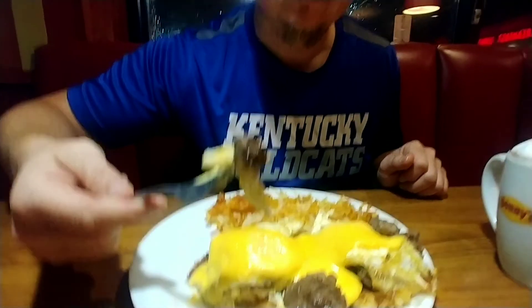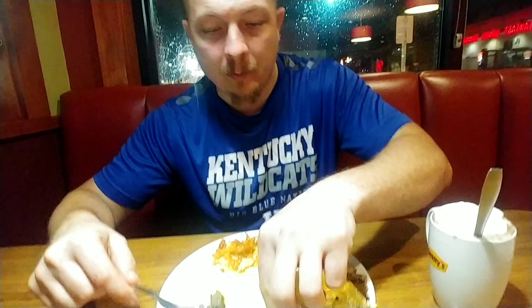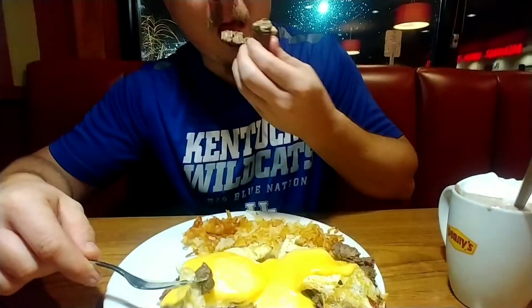I had some hot chocolate to drink with this — that has nothing to do with the meal — but I wanted to emphasize that because I really do like the hot chocolate at Denny's. McDonald's hot chocolate is pretty good too, but this one is pretty good as well.